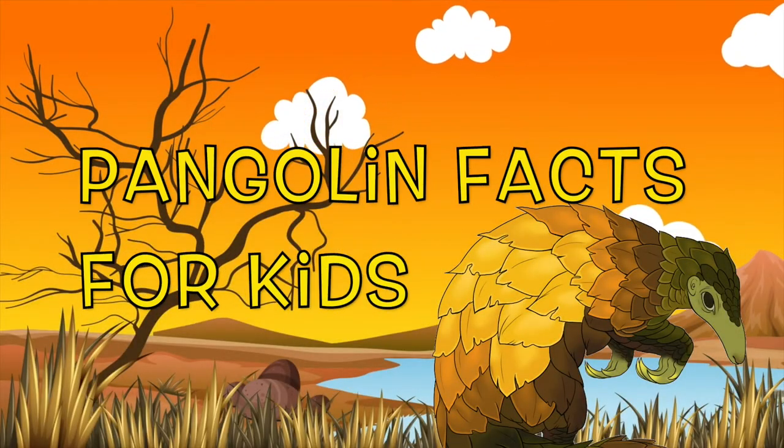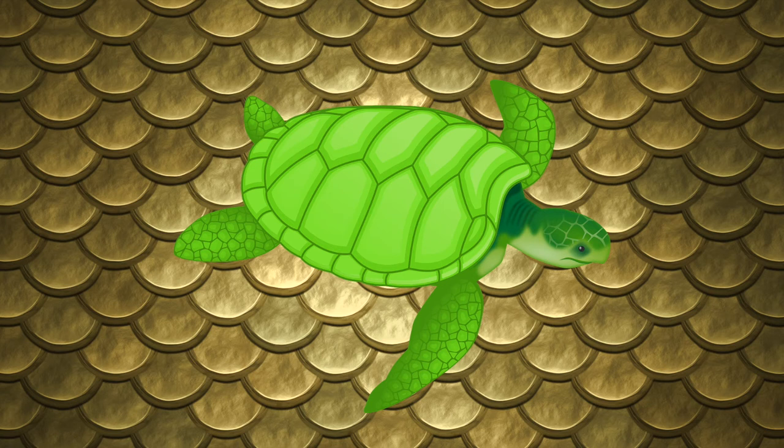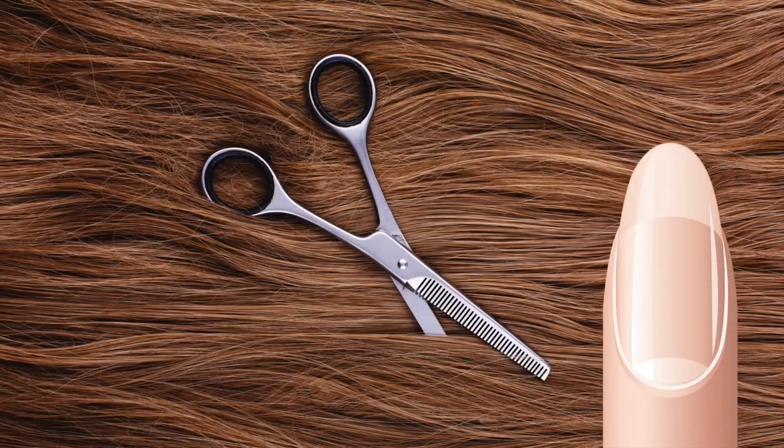Pangolin facts for kids. So what's a pangolin? Pangolins are often mistaken for reptiles because their bodies are completely covered with scales. A pangolin is said to have around 1000 scales, but they're actually the world's only scaly mammal. These scales are made out of keratin, which is the same stuff our fingernails and hair are made of.